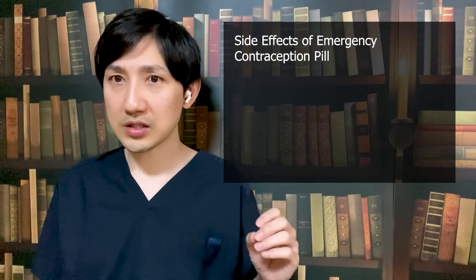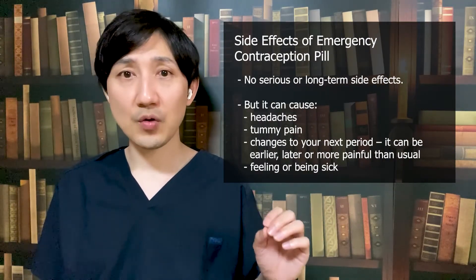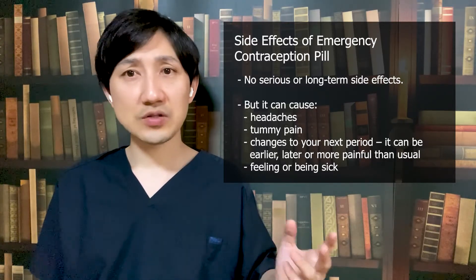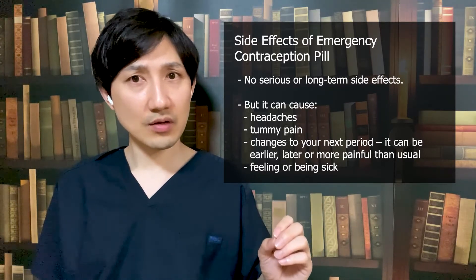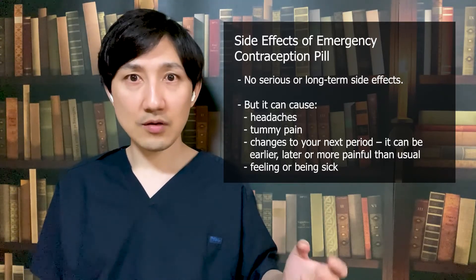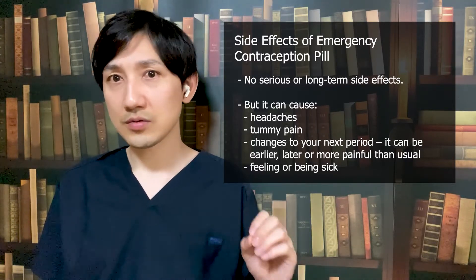Let's look at the side effects of the emergency contraception pill. The emergency contraception pill has no long-term or severe side effects, but it may cause stomach pain, headaches, nausea and vomiting, and changes to your next period, which may come later, earlier, or cause you more discomfort than normal. If you are sick — that is, if you threw up within a few hours of taking the contraception pill — you must seek medical attention, because you will need to either take another pill or get an IUD. If you do experience any side effects and they aren't gone in a few days, see a nurse or a doctor.